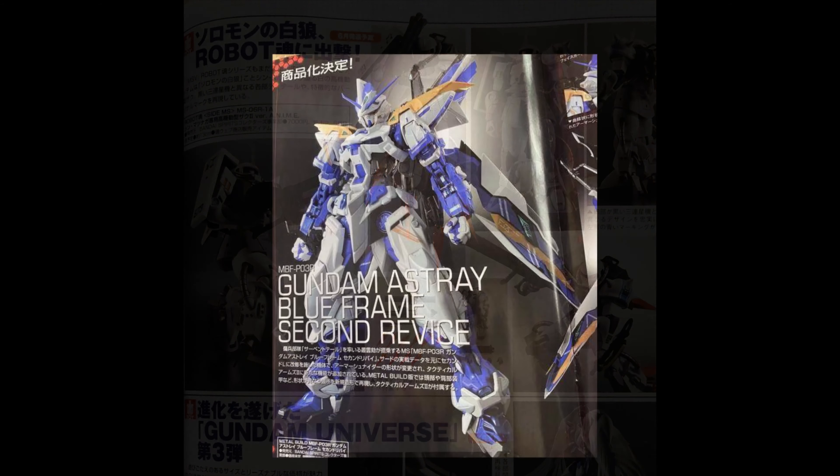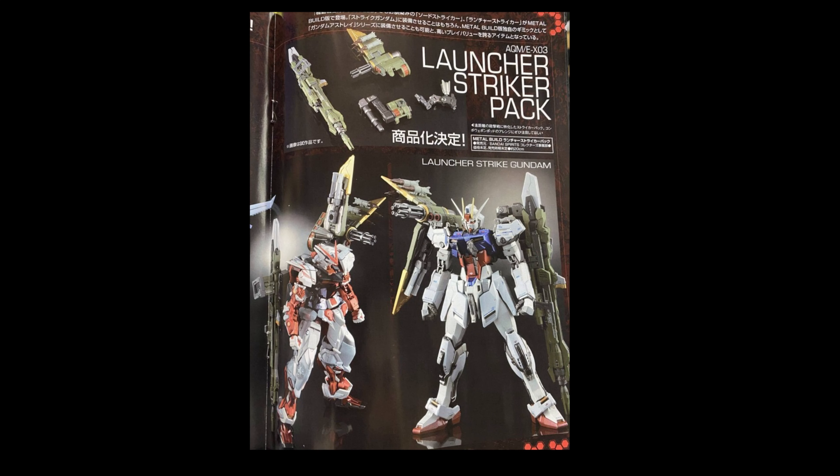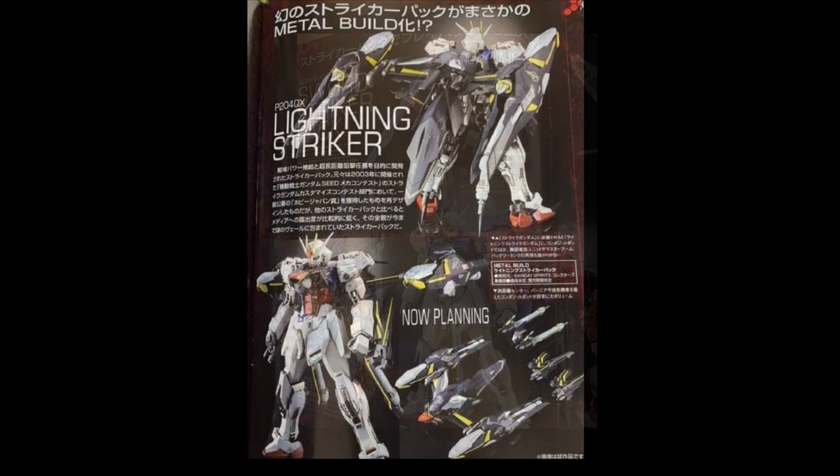We've got some Metal Builds — the Gundam Astray Blue Frame Second Revised Version, and you're going to be getting a bunch of packs. For the Gundam SEED scene, there's going to be a bunch of packs — you can see the Sword Striker Pack. It's really overwhelming, especially when you know they cost around $60...